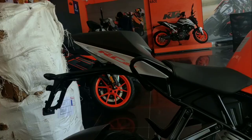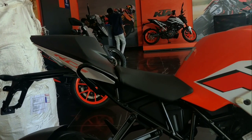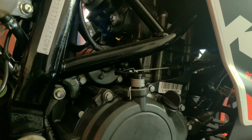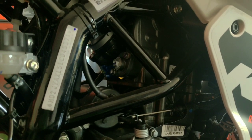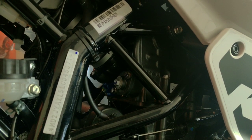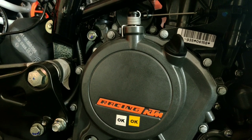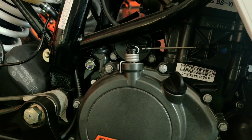In this bike, the seat height is 835mm, ground clearance is 157mm, the engine is 124.7cc with a single cylinder, maximum power is 14.3bhp, torque is 12Nm, bore size is 58mm, and stroke size is 47mm.